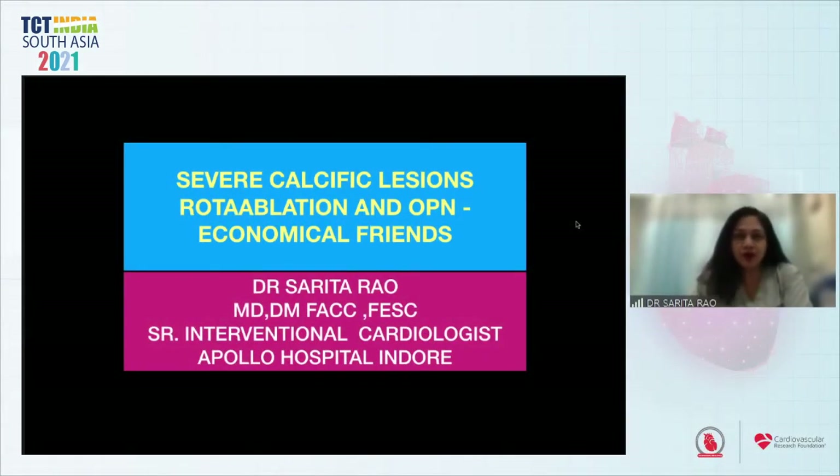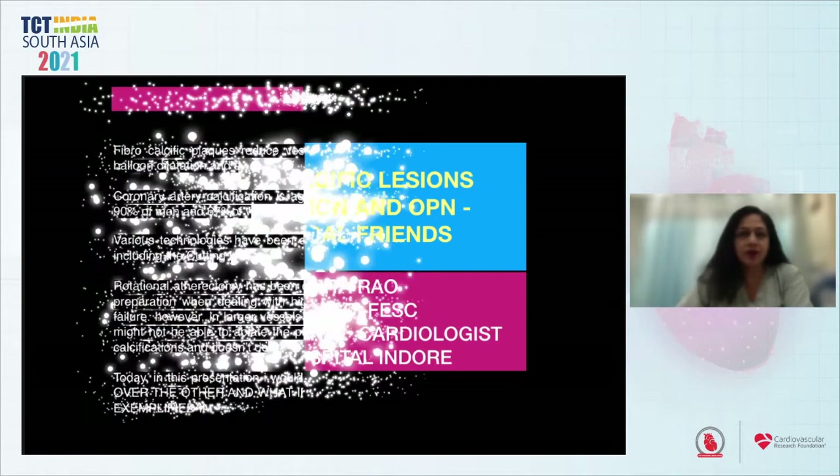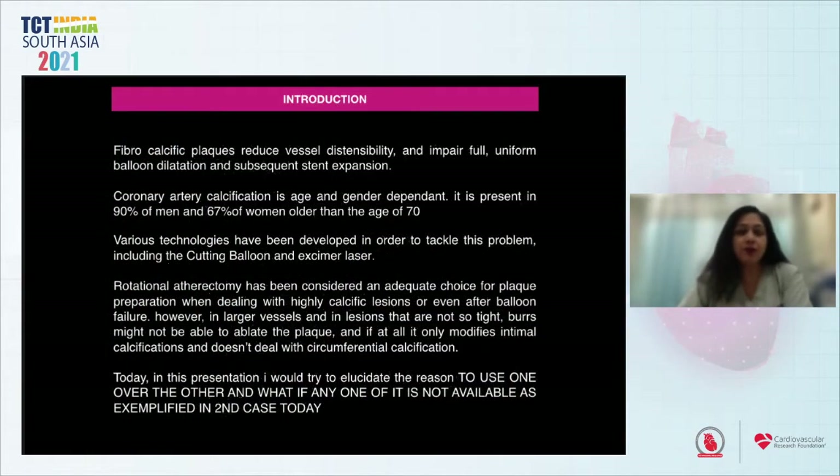Today I'm going to be talking about severe calcific lesions, rotational ablation, OPN, and economical trends. A fibro-calcific plaque reduces vessel distensibility and impairs full uniform balloon dilatation and subsequent stent expansion. Coronary artery calcification is age and gender dependent, present in about 90% of men and 67% of women older than 70 years.